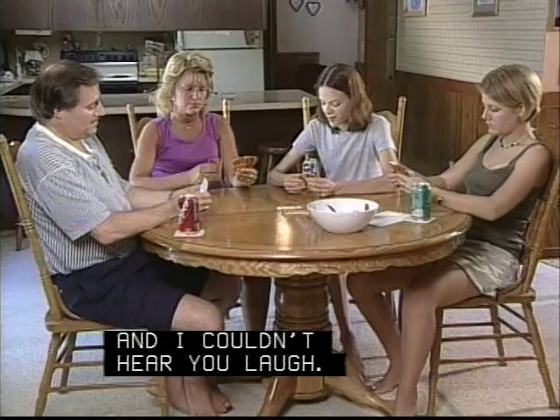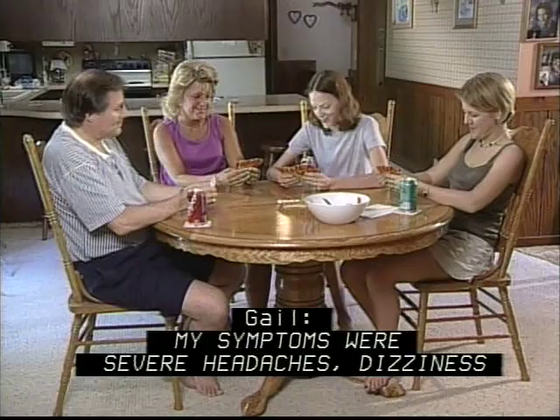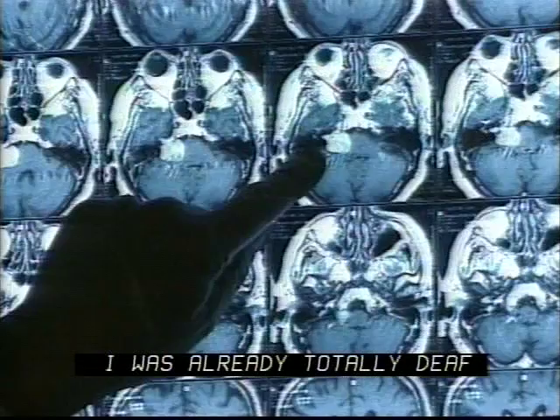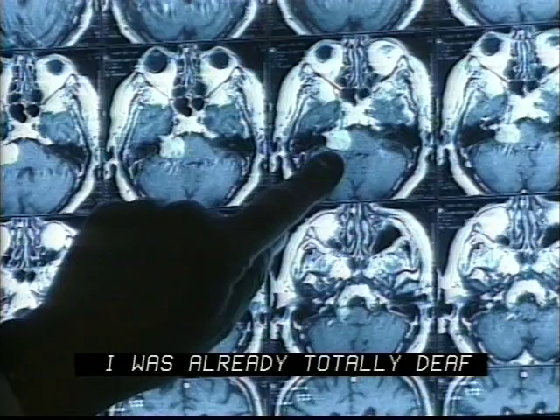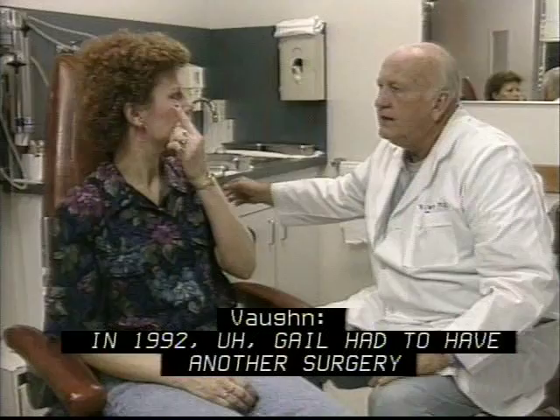My symptoms were severe headaches, dizziness, tinnitus, hearing loss. I was sent to a neurosurgeon after they had done an MRI and some extensive testing. They found bilateral acoustic neuromas. I was already totally deaf in my left ear and he said I needed brain surgery. I had a total of six brain surgeries to remove two acoustic neuromas.